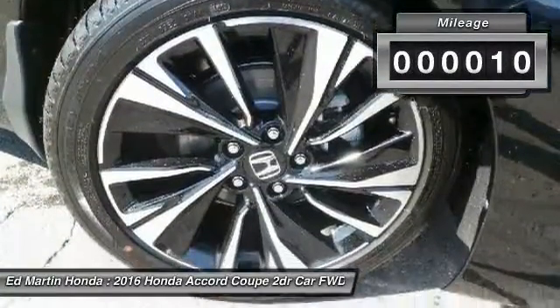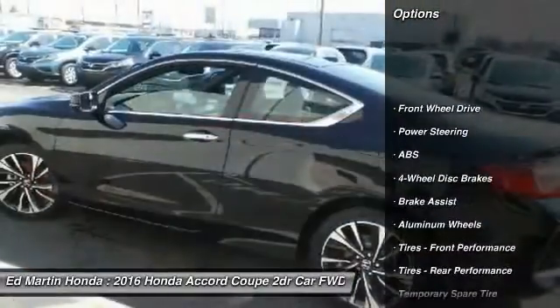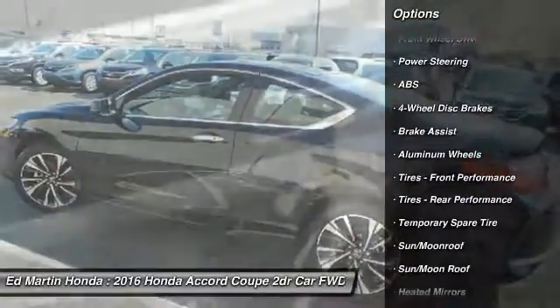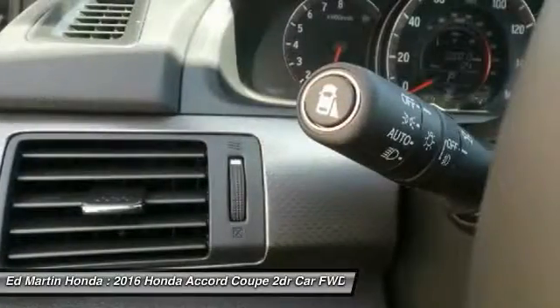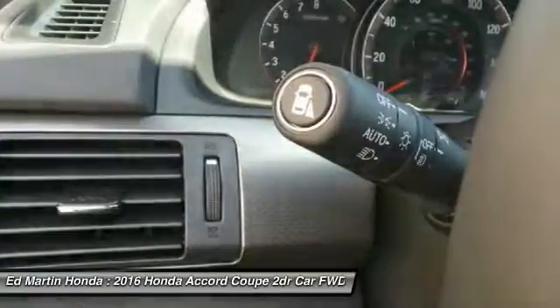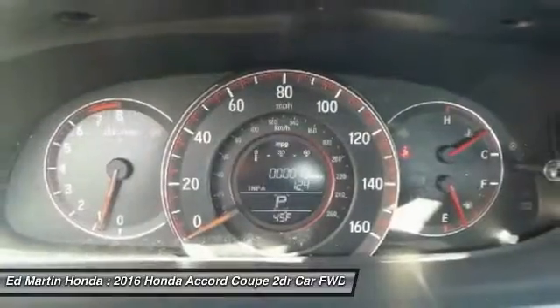This vehicle has less than 100 miles. Here are some of this vehicle's great options: keyless entry, anti-lock braking system, steering wheel audio controls, leather-wrapped steering wheel, moonroof, Bluetooth, adjustable steering wheel, power steering, aluminum wheels, and cruise control.